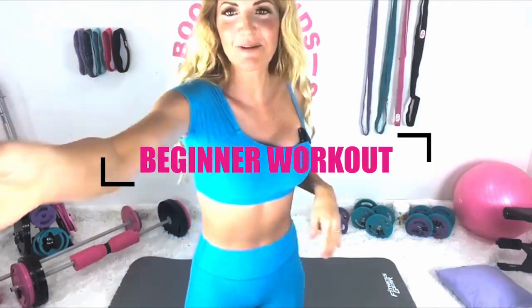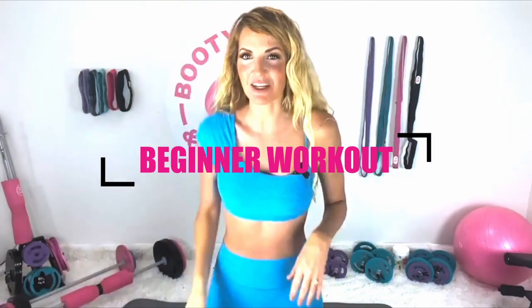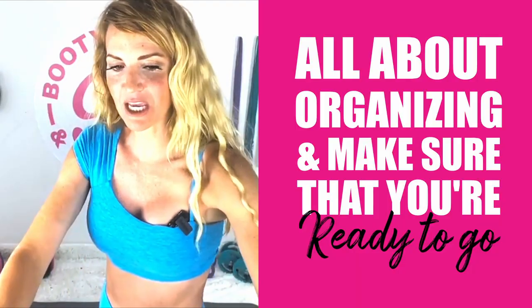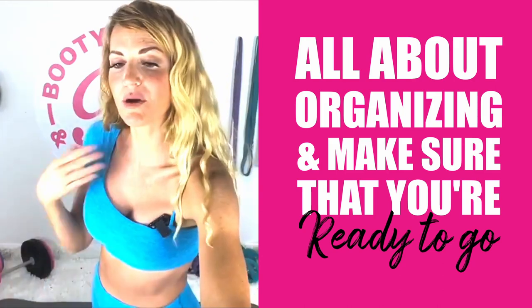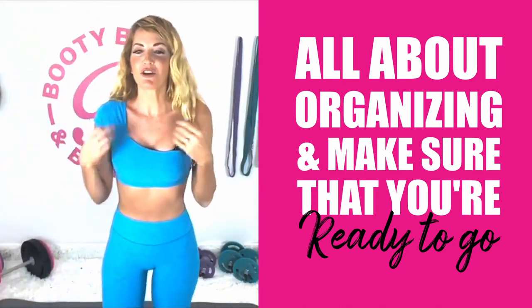Welcome everyone — Day 1 of our Booty and Abs Challenge! I'm just going to give a moment for everyone to jump in so we can all start together. Today is a prep day, so it's all about organizing and making sure you have all your equipment ready, because how nice does it feel when you feel organized and ready to go?